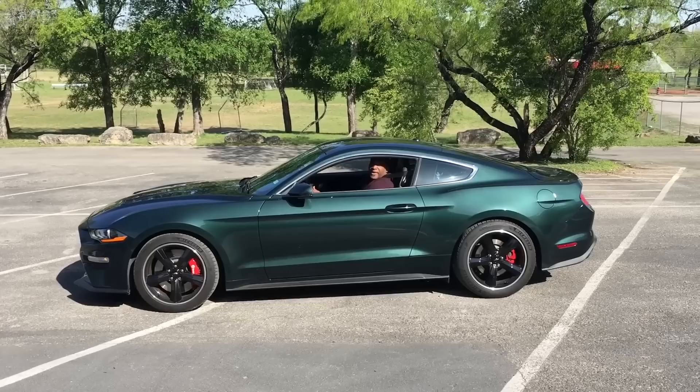It's time for Show Off Sunday, where everyone has a chance to show off their own car. Here's this week's winner. This is my 2019 Bullitt Edition Mustang.